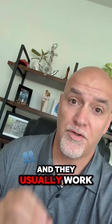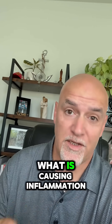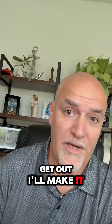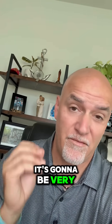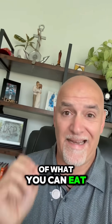There are three things we can do to lower inflammation in the body, and they usually work very quickly. Number one is diet. There are all kinds of food lists online, but I'll make it really simple: eliminate or minimize processed foods. If you're in an aisle that looks like this, get out. If you have a diet high in sugar or processed foods, it's going to be very hard to escape inflammation.